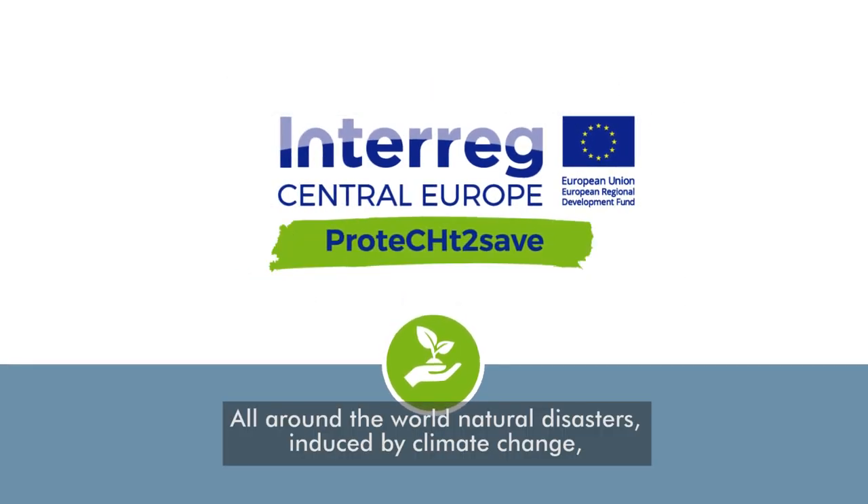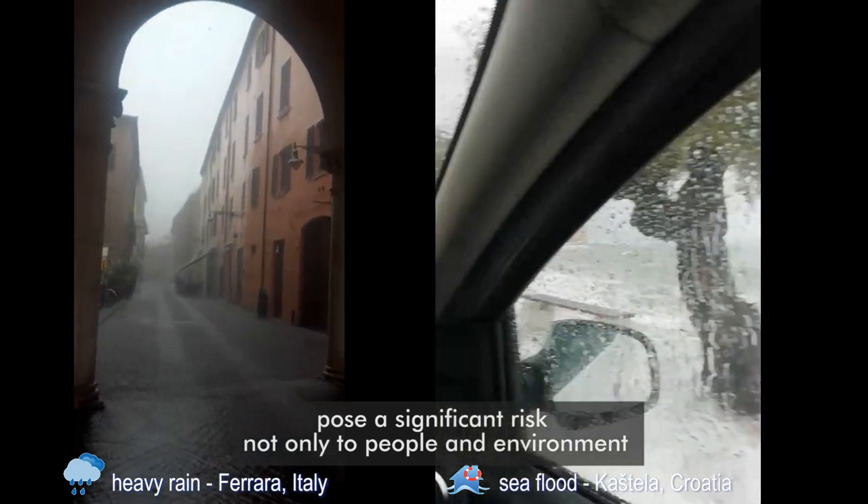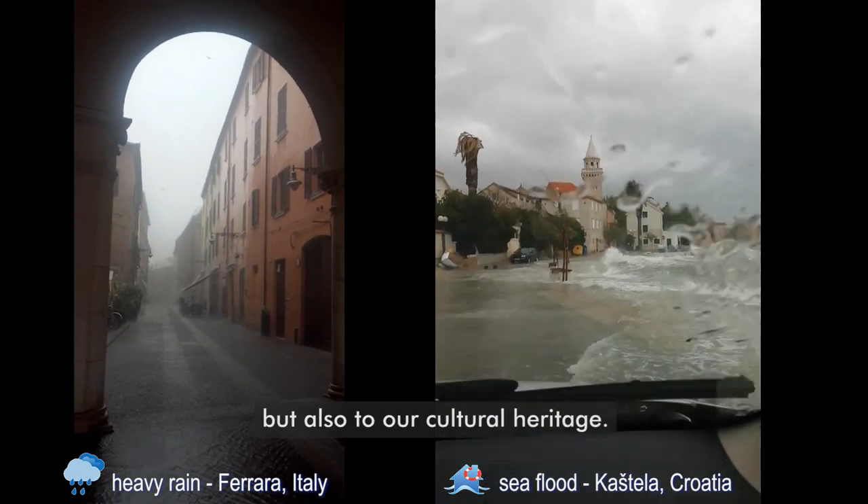All around the world, natural disasters induced by climate change pose a significant risk not only to people and the environment, but also to our cultural heritage. Protect to Save was initiated in order to strengthen the resilience of cultural heritage in a changing environment.